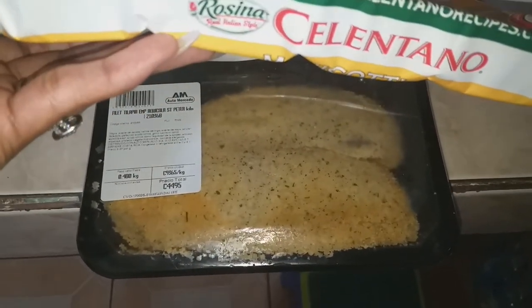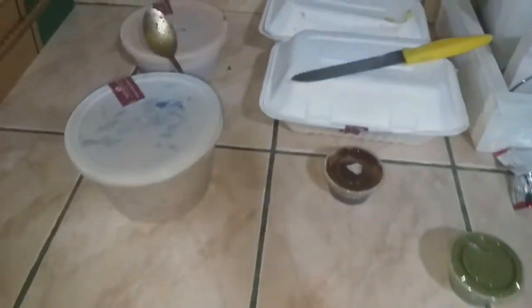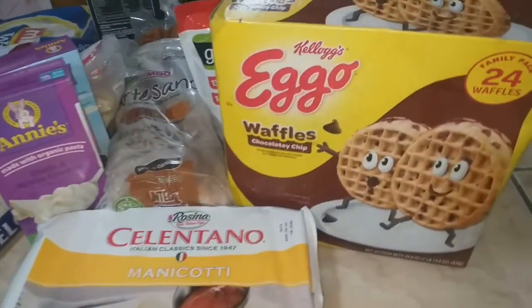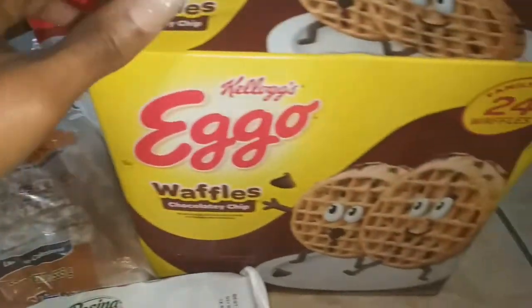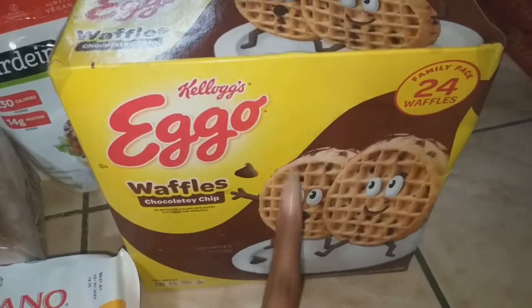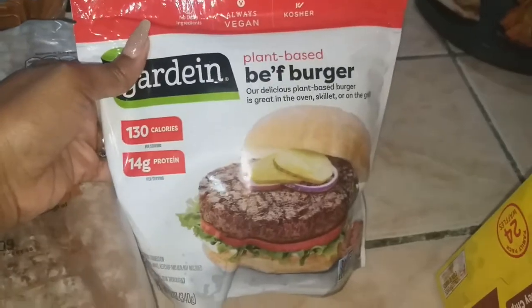I got breaded tilapia for another meal — I was going to make it tonight but my husband ordered Indian food which I'm super excited about, and he also got the kids some pizza, so I don't have to cook tonight. By the way it's Monday, so happy Monday! I got bread because we completely ran out, and some Eggos — they were pricey but it's a quick breakfast for the kids when they're running out to school.